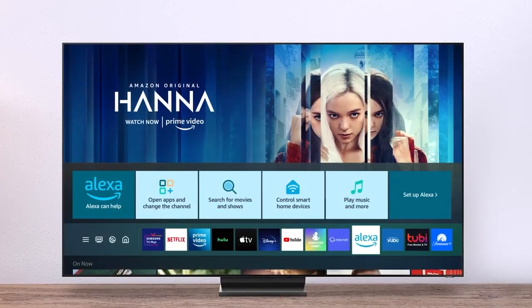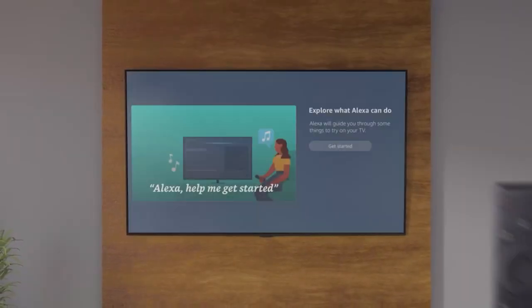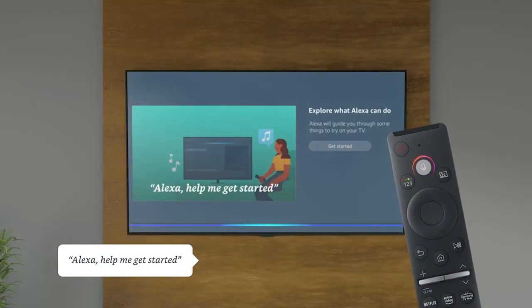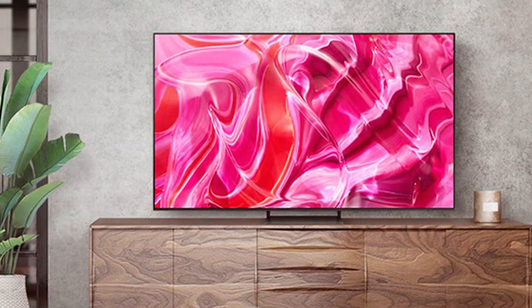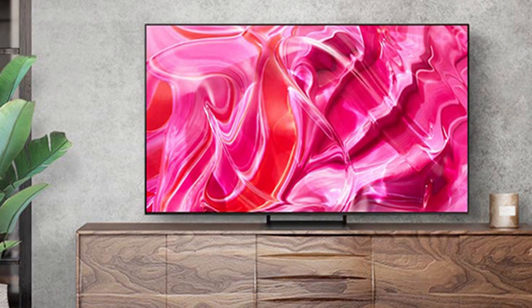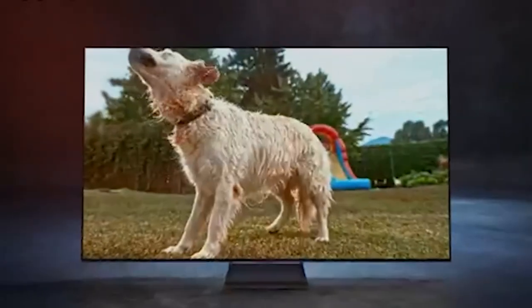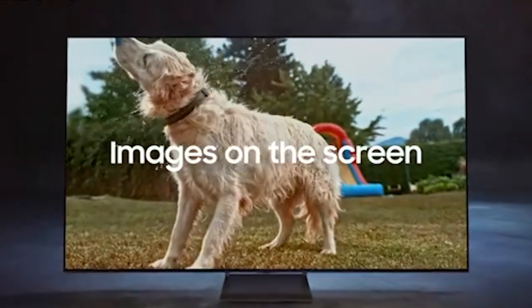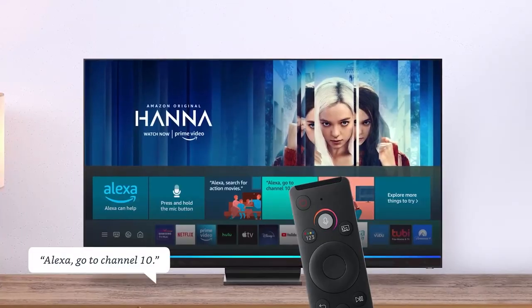This TV boasts a 55-inch OLED display that delivers stunning 4K resolution, ensuring every image is crisp, clear, and vibrant. The S90C Series TV is equipped with cutting-edge features including HDR (High Dynamic Range) support, which brings out the finest details in both bright and dark scenes. With a refresh rate of 120Hz, fast-paced action sequences are silky smooth.